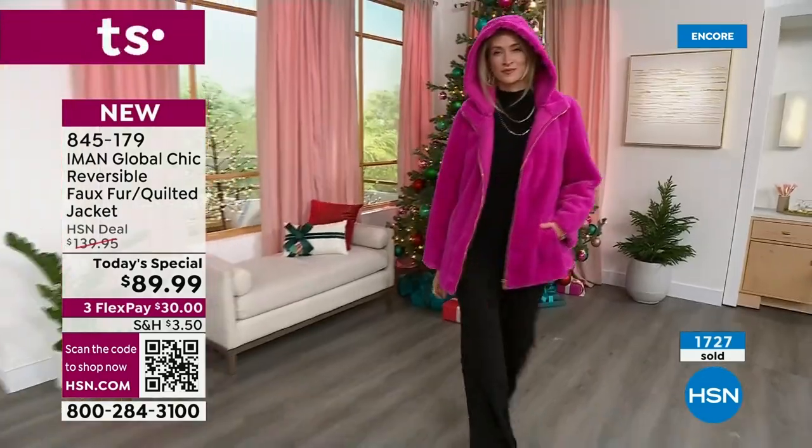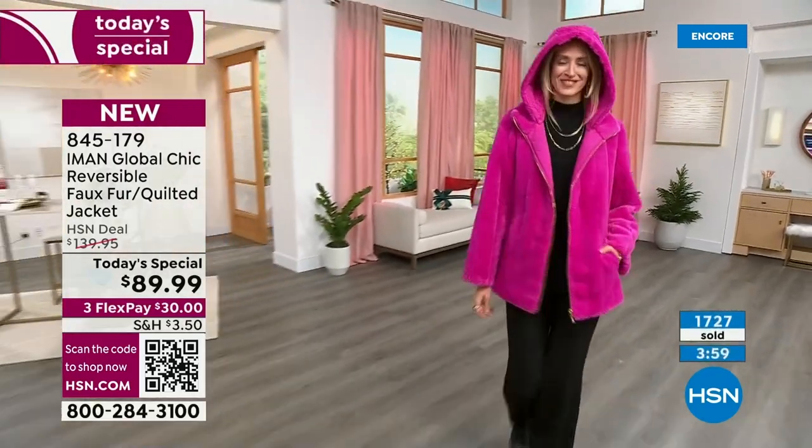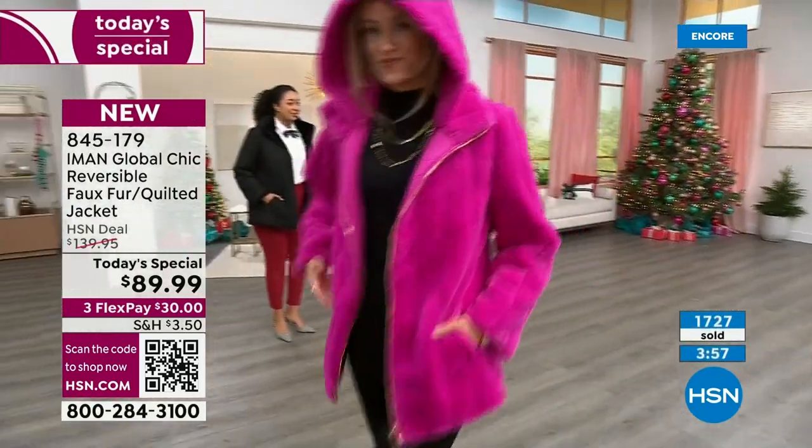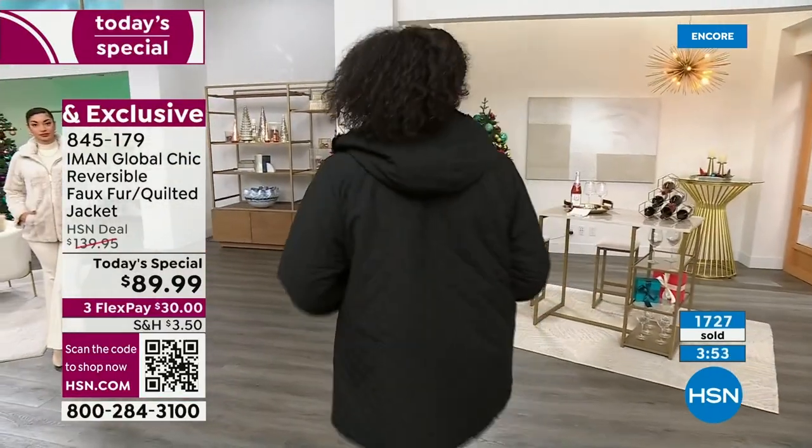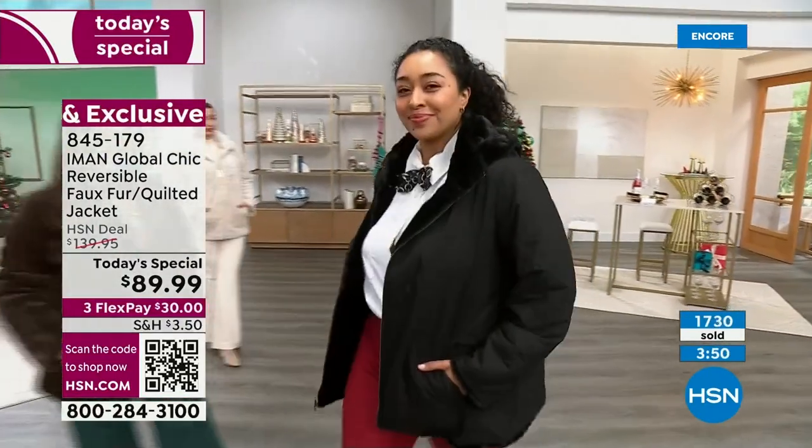And then you go, oh my goodness, I've been invited — my husband just told me the other day, hey, the corporate party's at this really nice museum. So I turn around like you and go, oh jeez, I didn't expect that. But guess what? Now I've got a beautiful fur jacket to wear. That's so beautiful about it.